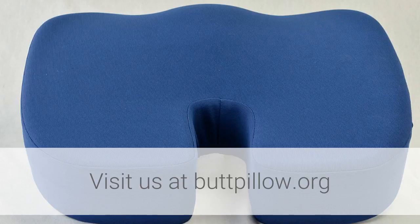Visit us at buttpillow.org or buy it on Amazon. Thank you.